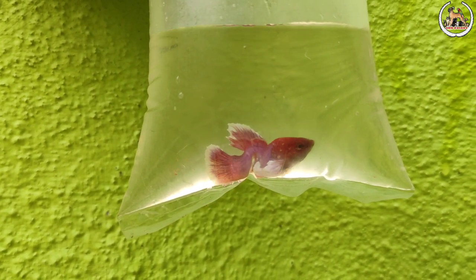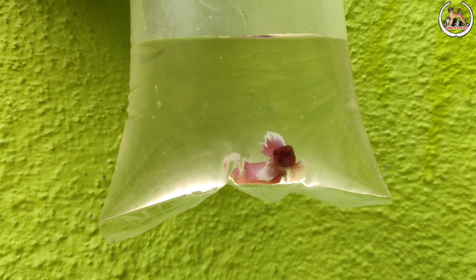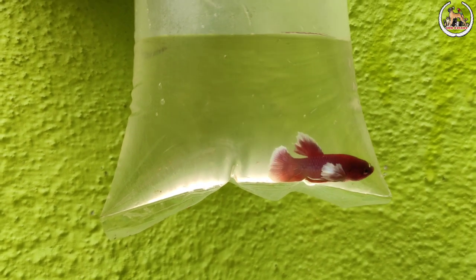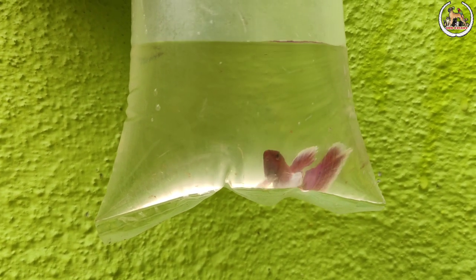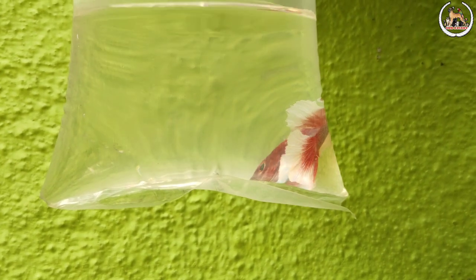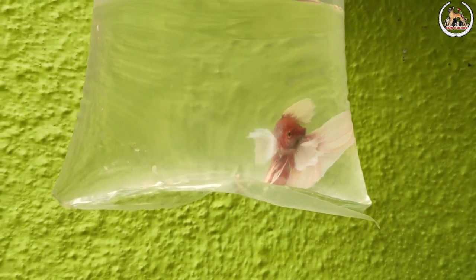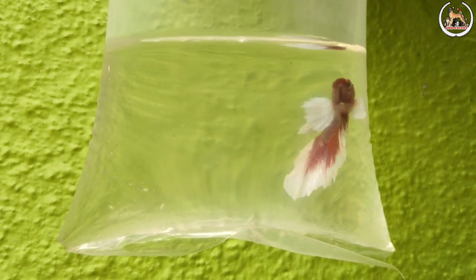These are the females. If you look at them, they have an outer bottle shape. It's a superb color. This is 200 rupees. This is dark red — it's attractive. This is a male, same color, very active and attractive. So the male is 250 rupees, female is 200 rupees.